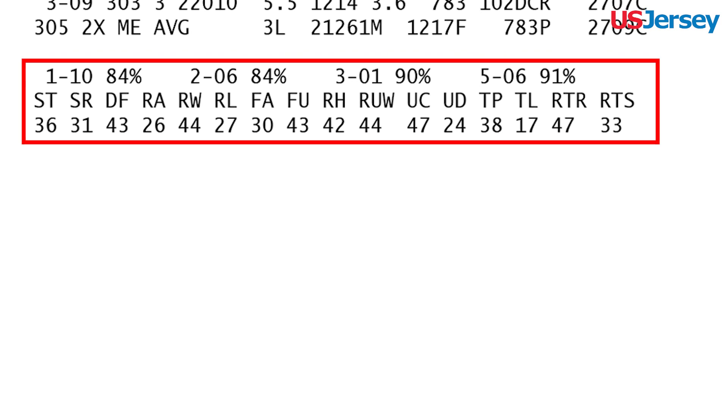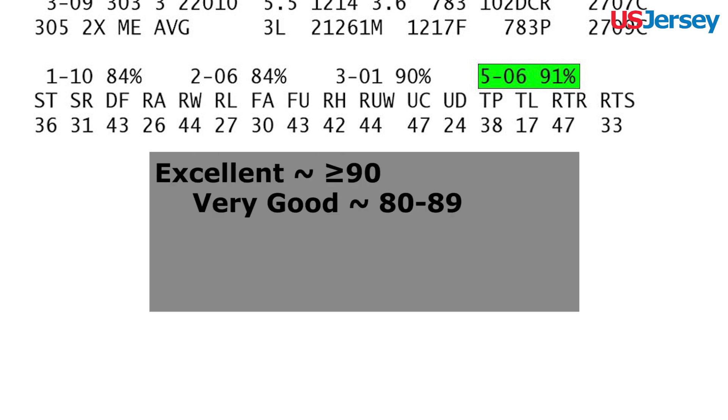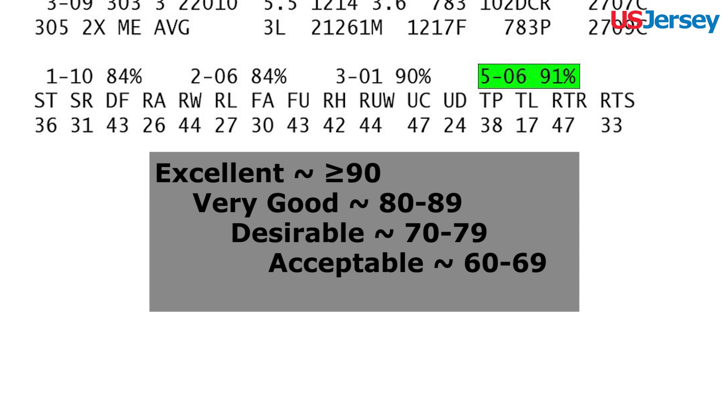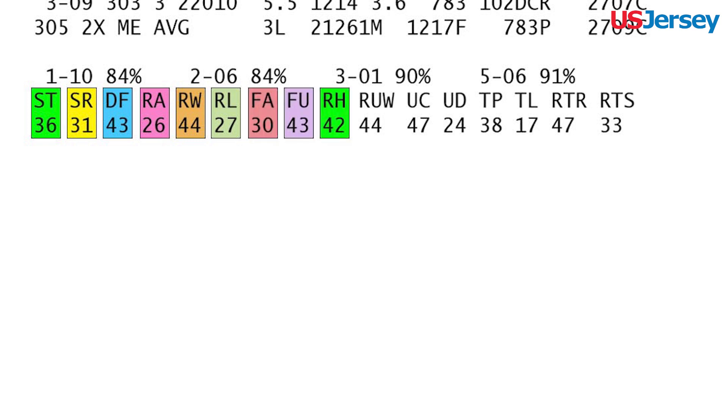The cow's type evaluation data is also listed in addition to the cow's age and final score. The final score breakdowns are: excellent for 90 and above, very good for 80 to 89, desirable for 70 to 79, acceptable for 60 to 69, and poor 50 to 59. Scores for breakdown traits from the most recent appraisal are listed: stature, strength, dairy form, rump angle, rump width, rear leg set, foot angle, fore udder, rear udder height, rear udder width, udder cleft, udder depth, teat placement, teat length, rear teat placement rear view, and rear teat placement side view.